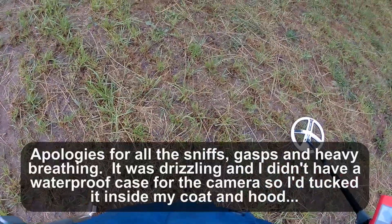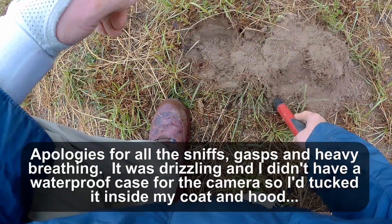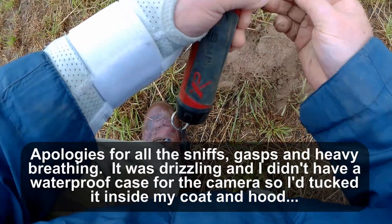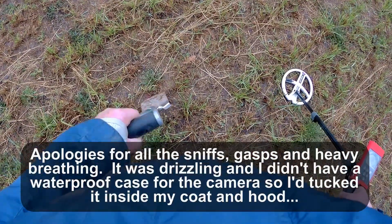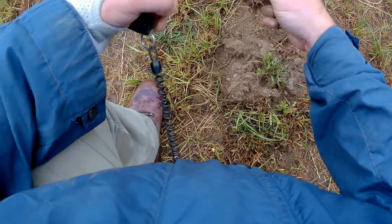51 — good solid 51. 51 again. Oh great, tin foil. 35 — good sound, a good loud signal. More tin foil.